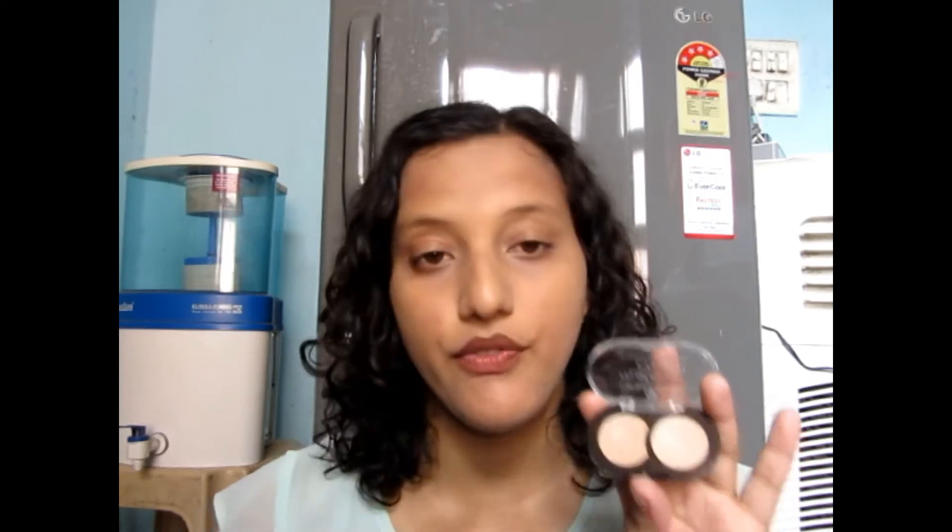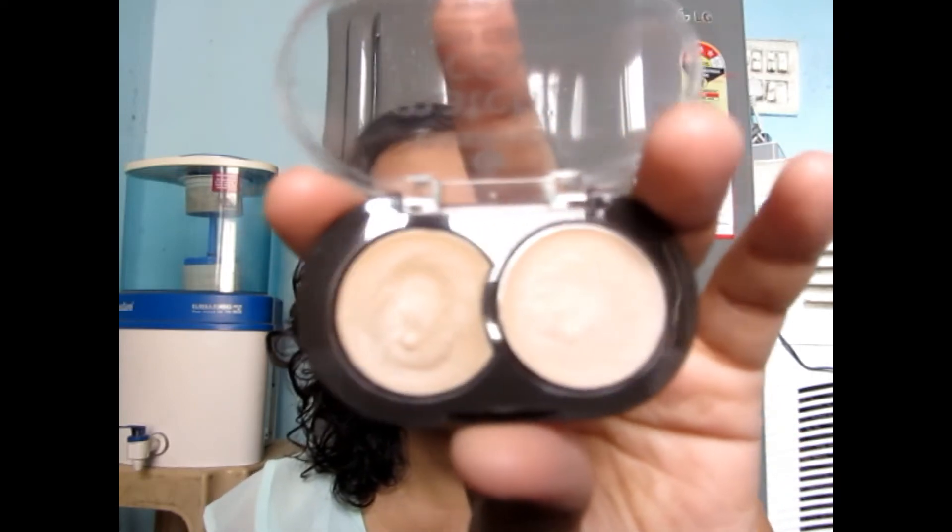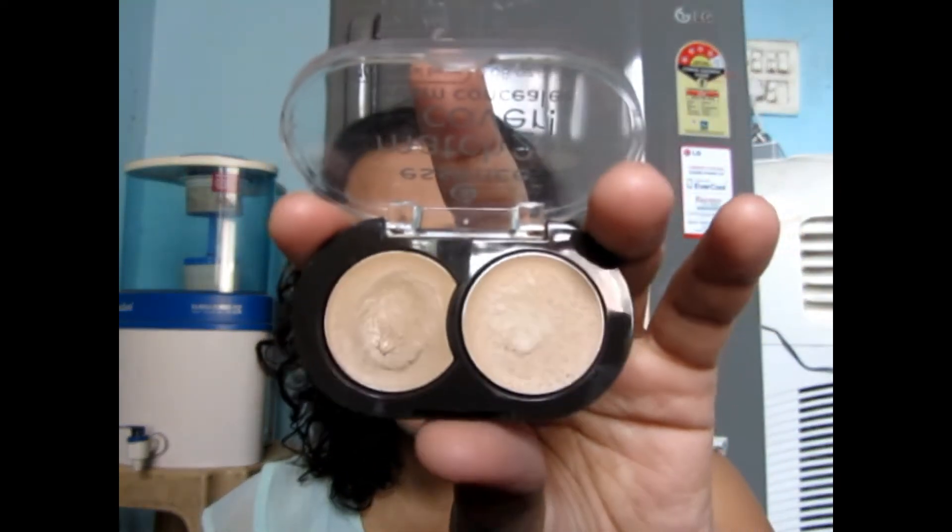The packaging says it has a corrector and a concealer, which I disagree with. It was written on the website that one will have a matte finish and another will have a creamy finish, although both of them have a creamy finish. Let me just give you a closer view — this is how they look.